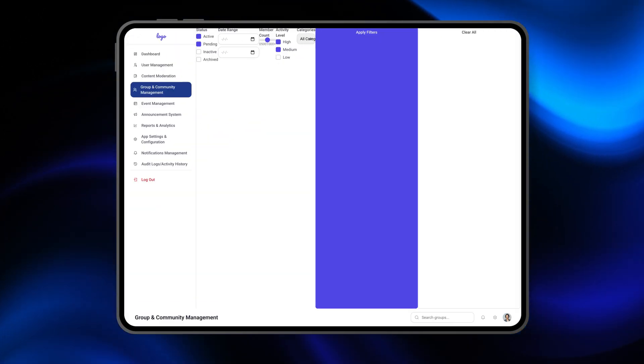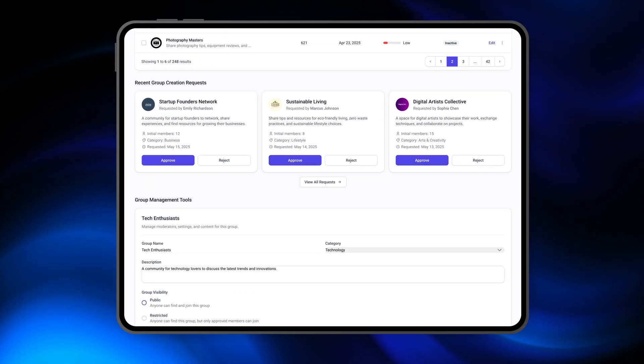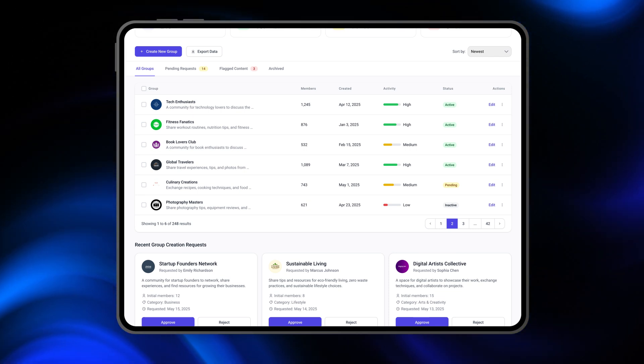Then we've got group management, where admins can create new groups, assign members, or tweak group settings. Perfect for companies or communities that want to organize users into teams or interest categories.